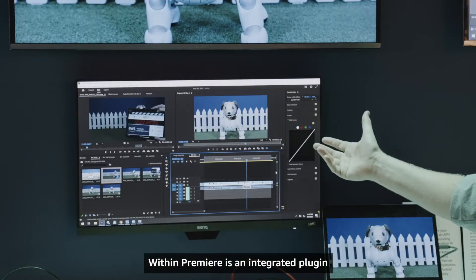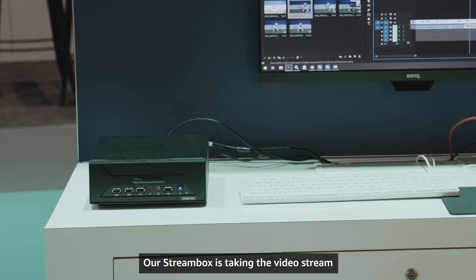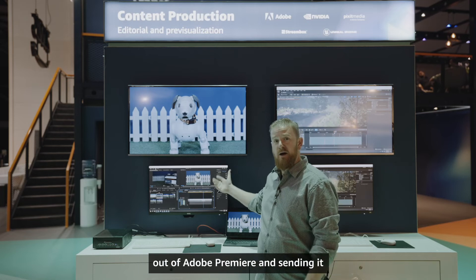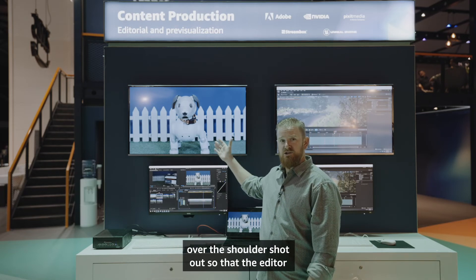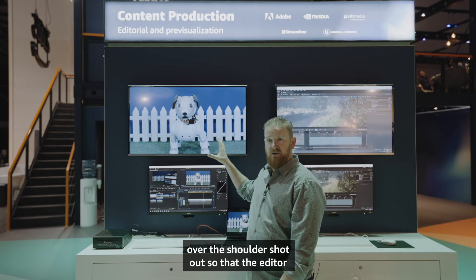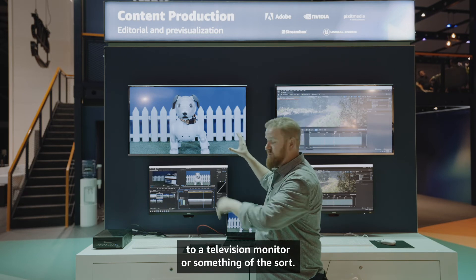Within Premiere is an integrated plug-in to a partner called Streambox. Streambox is taking the video stream out of Adobe Premiere and sending it to our broadcast monitor, where we can get an over-the-shoulder shot so that the editor can see the confidence monitor straight to a television monitor or something of the sort.